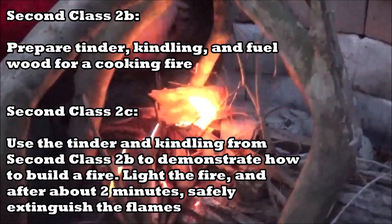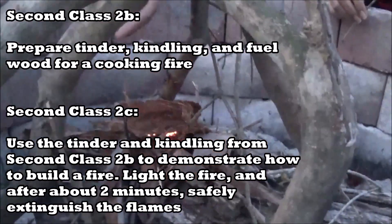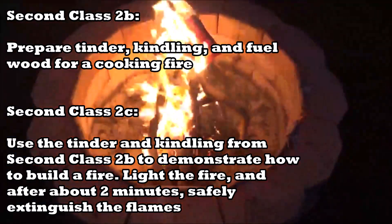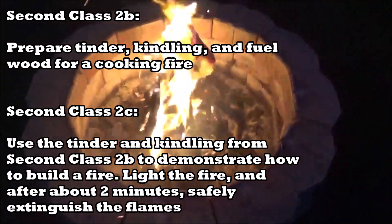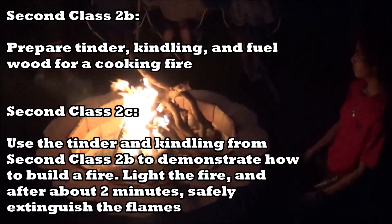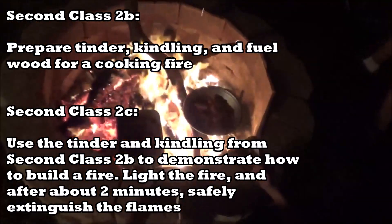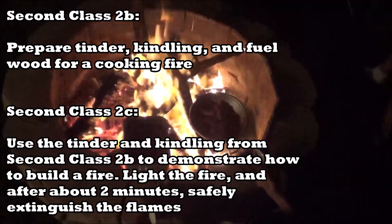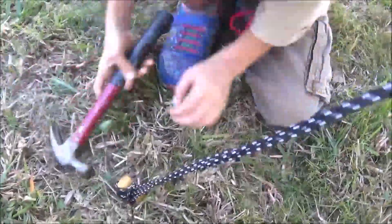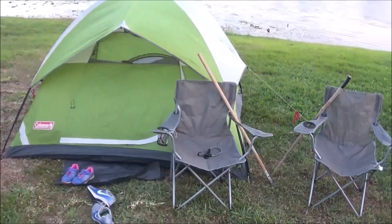Back in Second Class, requirements 2b and 2c cover fire. Requirement 2b says use the tools listed in Tenderfoot requirement 3d to prepare tinder, kindling, and fuel wood for a cooking fire. Requirement 2c says at an approved outdoor location, use that tinder, kindling, and fuel wood to demonstrate how to build a fire. So those are some of the things you can do on a camp out pertaining to cooking and camping.